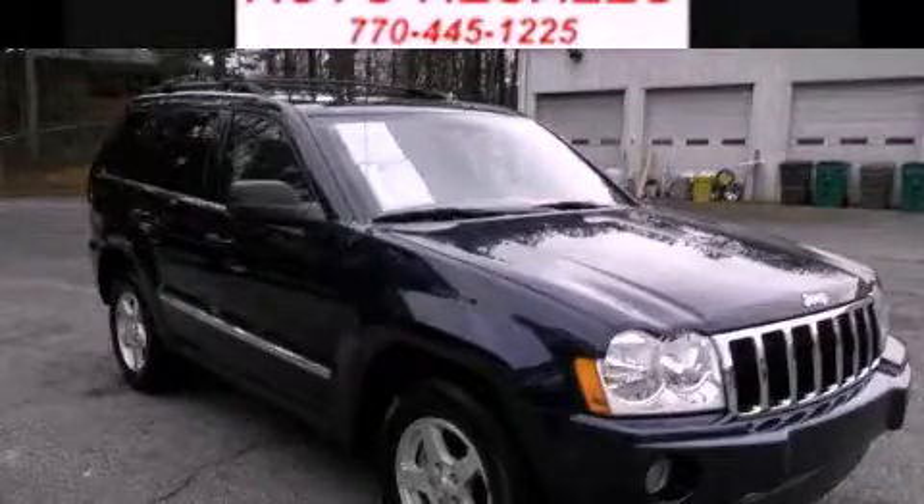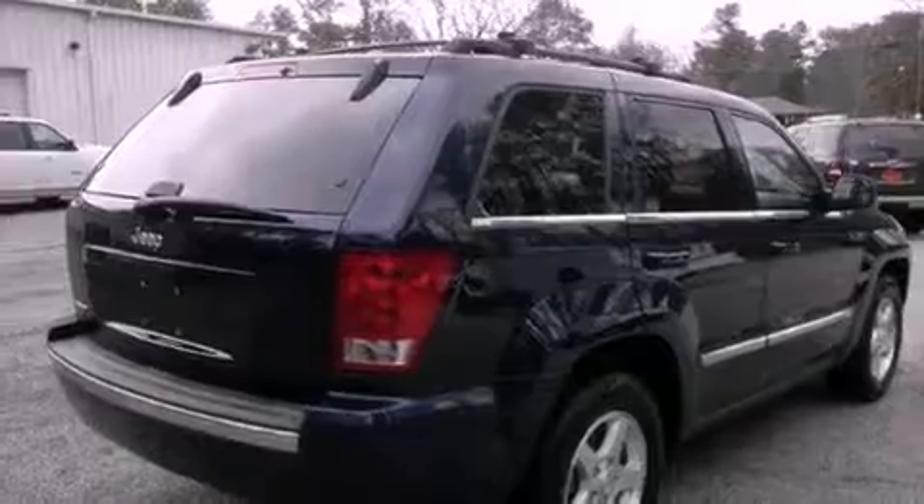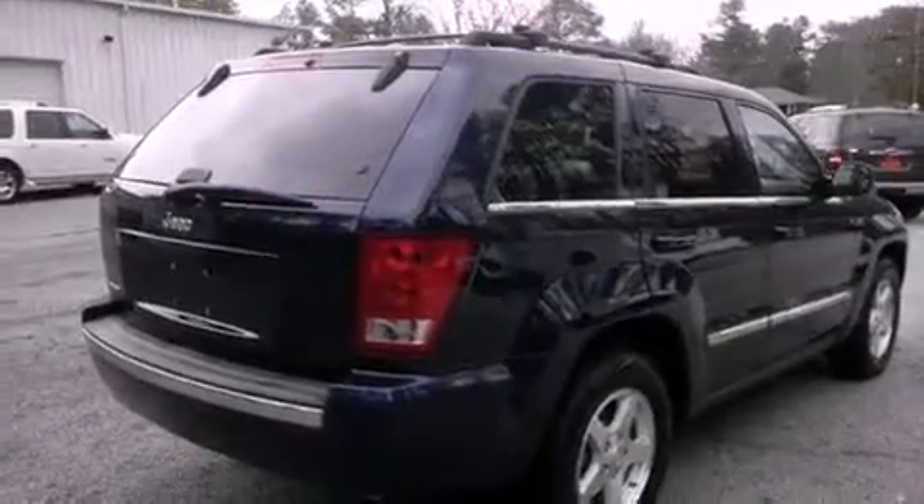This is a 2006 Jeep Grand Cherokee, for when safety, size, and space are of importance. It features a 4.7-liter eight-cylinder engine and a five-speed automatic transmission.